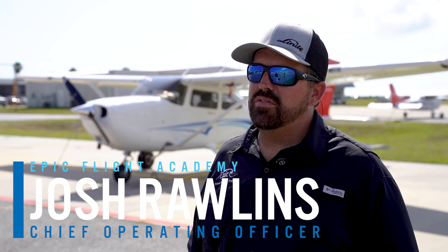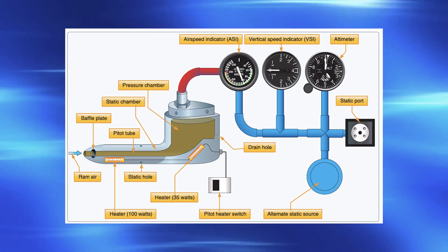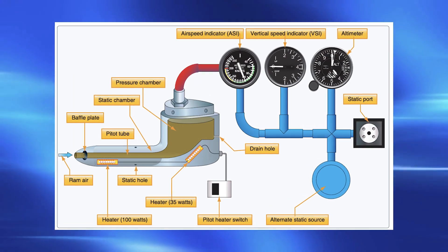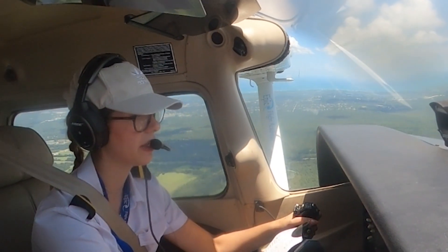My name is Josh Rollins. I'm the Chief Operating Officer at Epic Flight Academy. The pitot tube is an instrument that hangs off of the aircraft in different locations depending on the aircraft. What it does is it indicates airspeed for the pilot inside the aircraft.